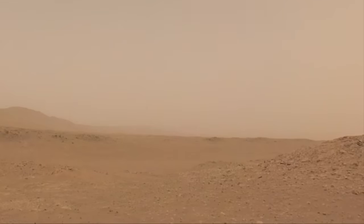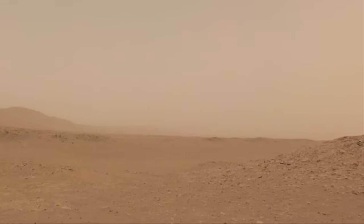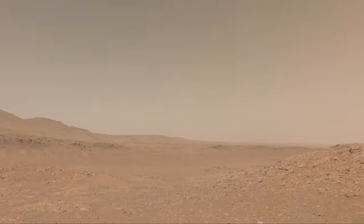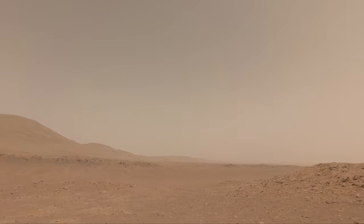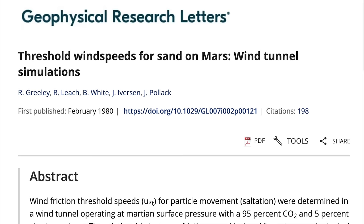All of this serves as a reminder that Mars does indeed have air, although at less than 1% the pressure of Earth's air — remarkably little of it. That means that wind has to move 10 times faster on Mars to move a grain of sand compared to Earth.